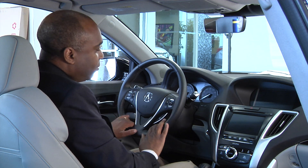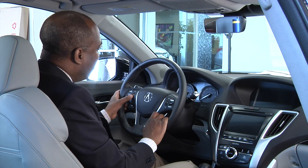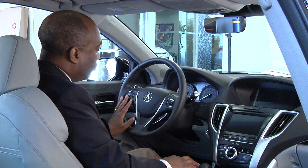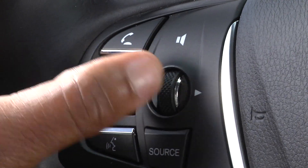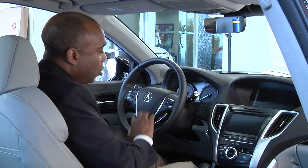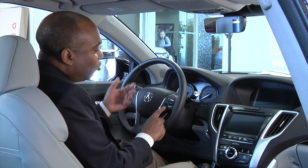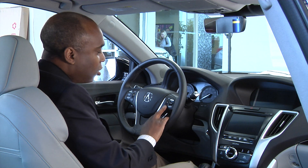On your steering wheel, the right-hand side has your volume control up and down. You also have your Bluetooth button to make and receive calls and change source — going from AM, FM, satellite radio, CD, or whatever format you want. With volume up and down you can also track to the next song, just by pushing left to right. On the left-hand side is your cruise control — you turn it on, then set, resume, or cancel. Trip computers showing miles to empty and average gas mileage, Trip A and Trip B, are all located in this area.